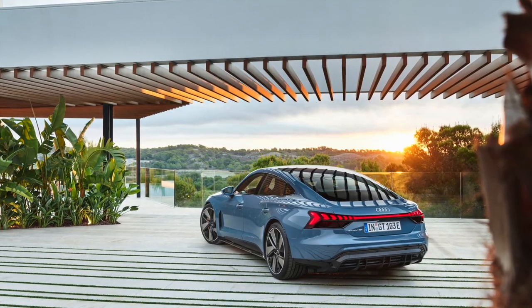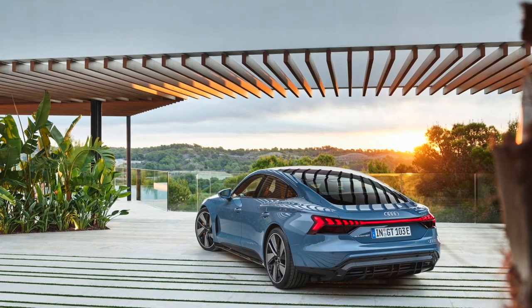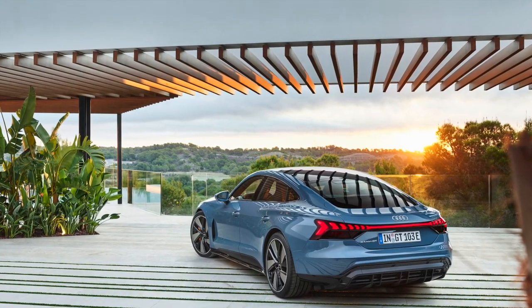Hi, this is Wiz. Welcome to my channel. This is a spontaneous video and this is a reaction to the introduction, finally, of the production version of the Audi e-tron GT.